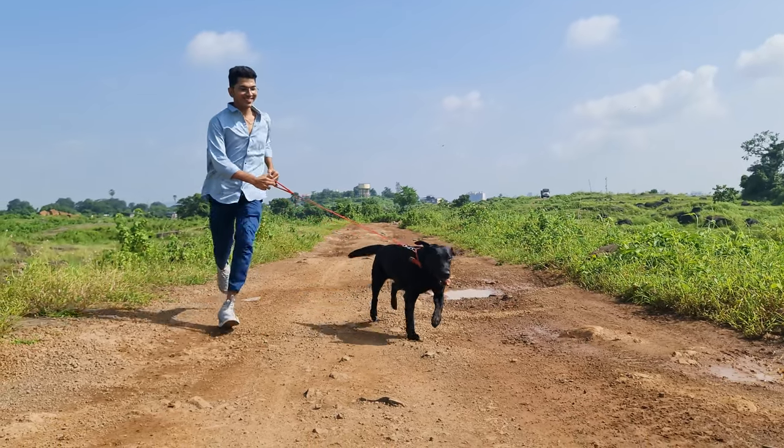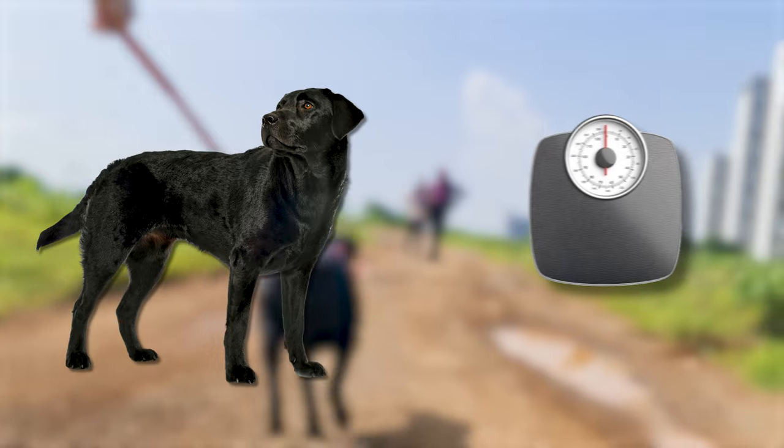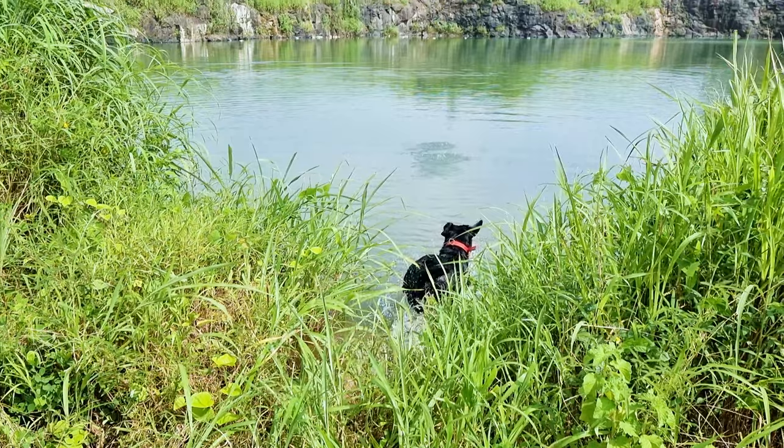Black Labs are known for their friendly, outgoing, and high-energy personalities. They're large dogs, typically weighing between 55 to 80 pounds, and their thick, water-resistant coats serve them well in various environments.